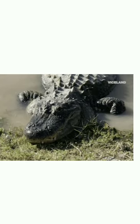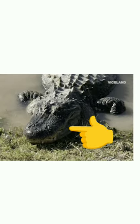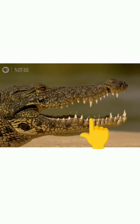One more difference is the shape of the snout. In alligators, the snout is broad and U-shaped, while in crocodiles it is narrow and V-shaped.